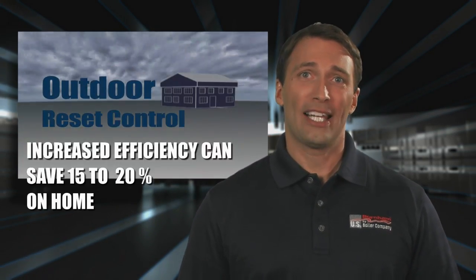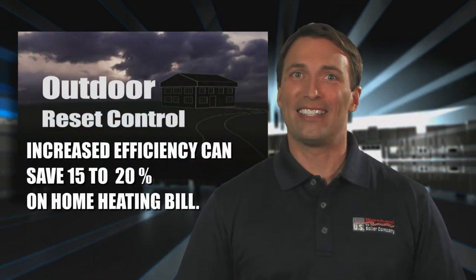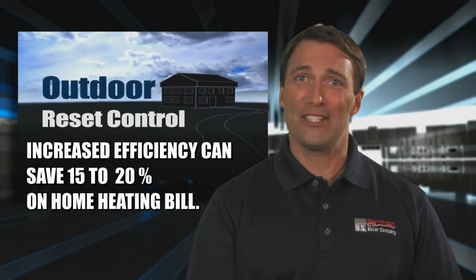Boilers are typically sized and designed to comfortably heat your home on the coldest days of the year. But when the outdoor temperature is more mild, the boiler doesn't have to use as much energy for comfortable heat when it knows the outdoor temperature.